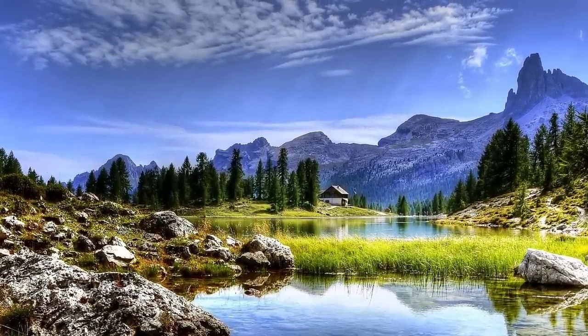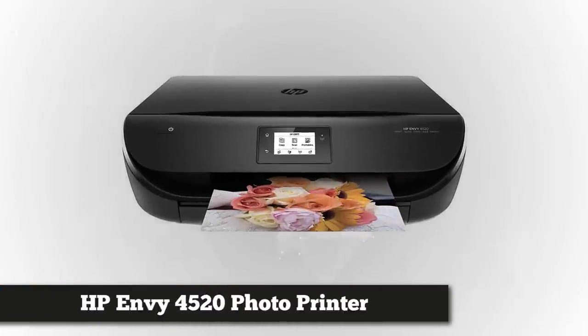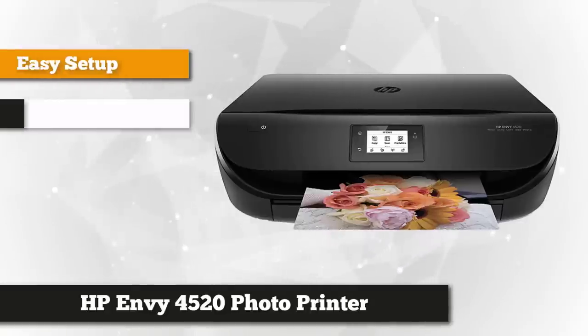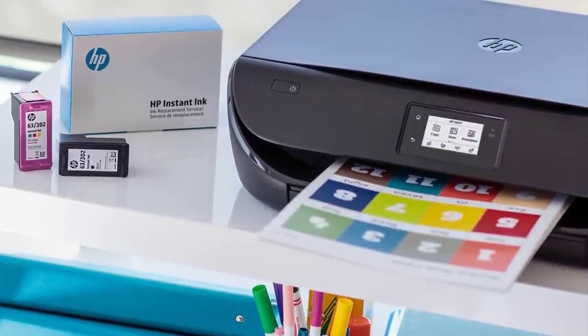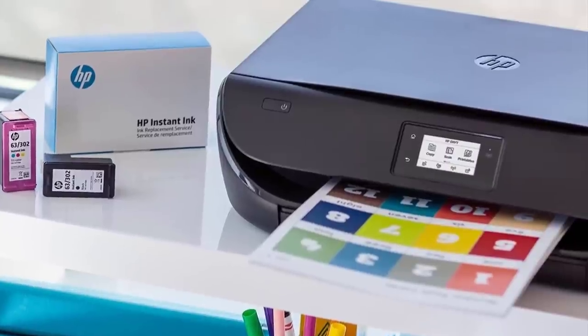Next on the list is the Amazon-certified HP Envy 4520 wireless all-in-one photo printer with mobile printing. This HP color inkjet photo printer can save you up to 50% on paper use. It features a two-sided printing option that lets you print on both sides of the page, cutting down on paper expenses, and produces professional-quality borderless photos without breaking your budget.